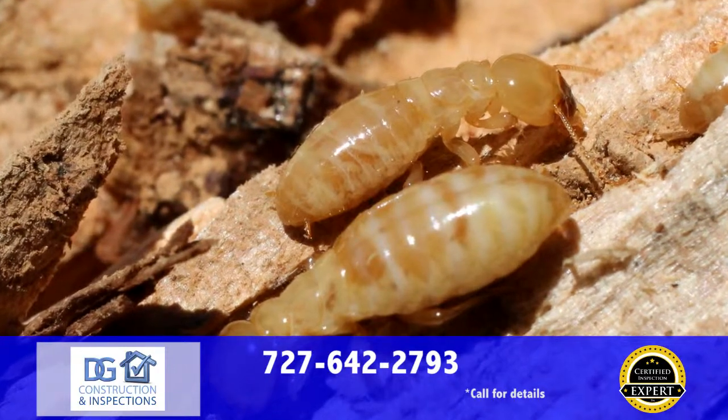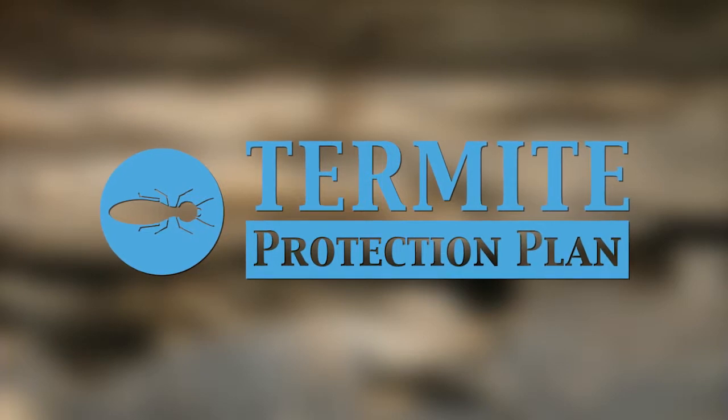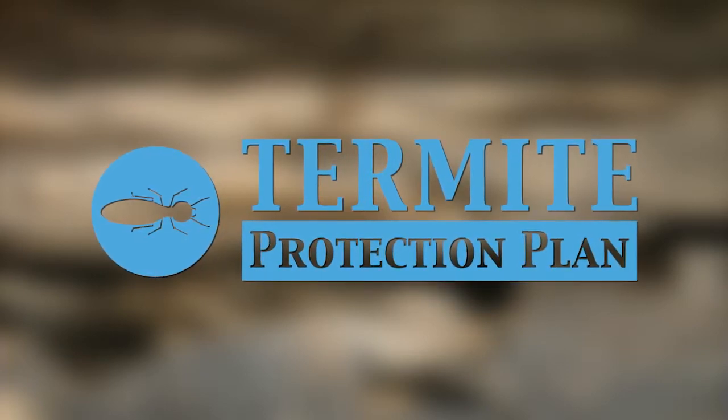When you have DG Construction and Inspections perform your wood-destroying insect inspection, you'll get our extendable termite protection plan at no charge that covers new infestations.